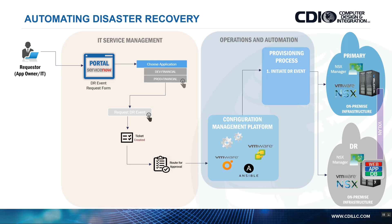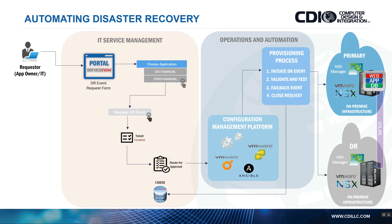We fail over the workload to the DR site, the workload comes up, we run validation and tests to make sure the application is up and running, then fail it back. This can all be scheduled and coordinated — maybe a Saturday night cutover — all pre-programmed and automated. The request gets closed, the CMDB gets updated, and the request gets completed.